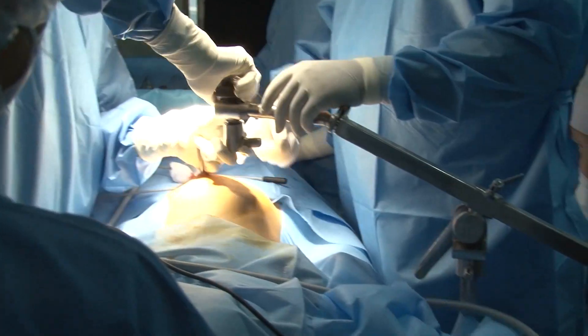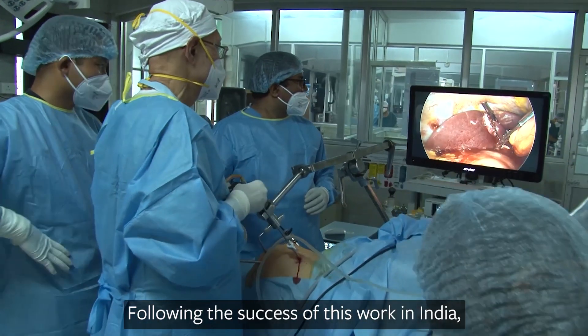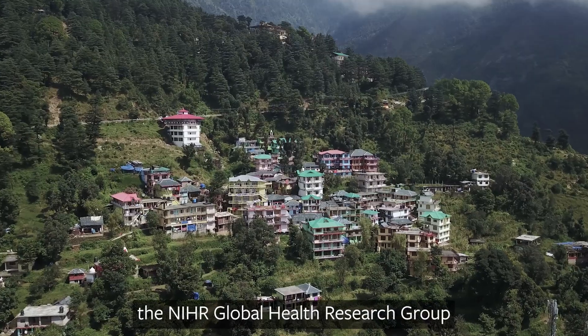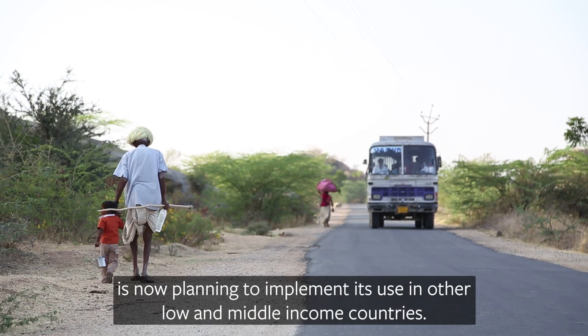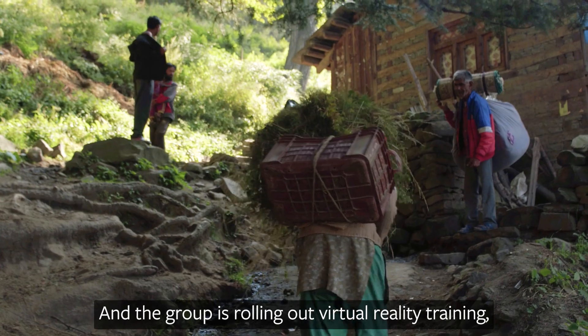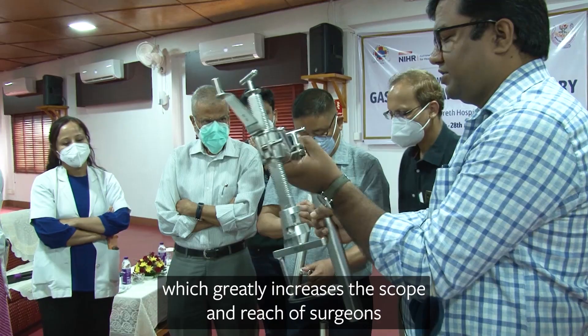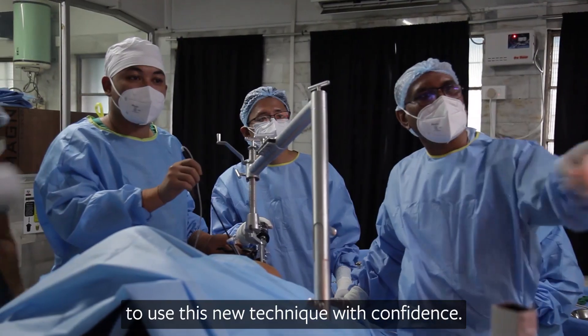The future is very wide. Following the success of this work in India, the NIHR Global Health Research Group is now planning to implement its use in other low- and middle-income countries. And the group is rolling out virtual reality training, which greatly increases the scope and reach of surgeons to use this new technique with confidence.